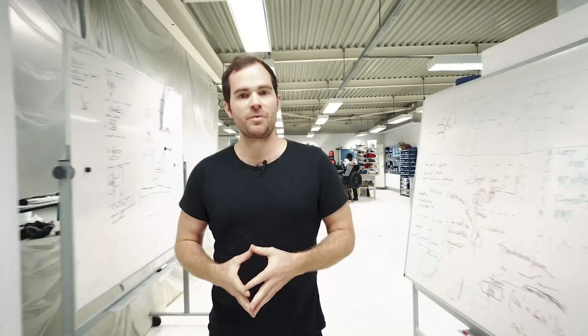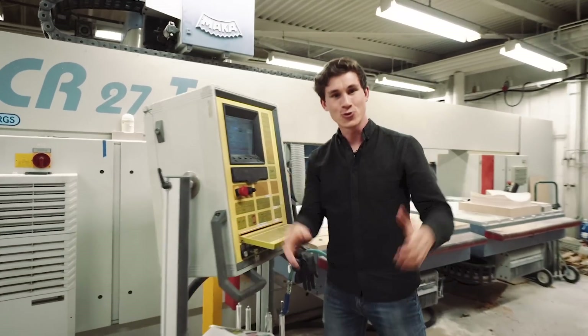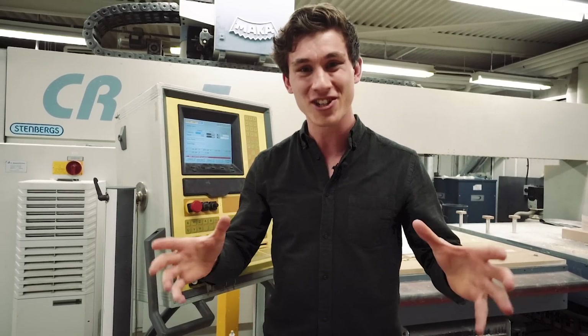And once everyone's happy, it's time to get our hands dirty — and that's something we love to do here at Unity, because it is so important in the development of a new electric vehicle platform. Welcome to our prototyping workshop. In this facility we can develop and manufacture everything up to full-scale production prototypes.